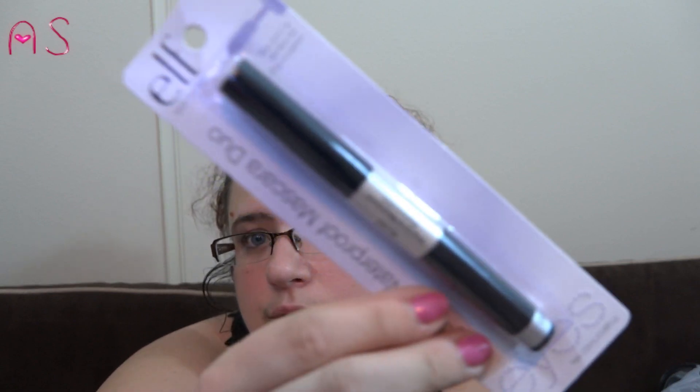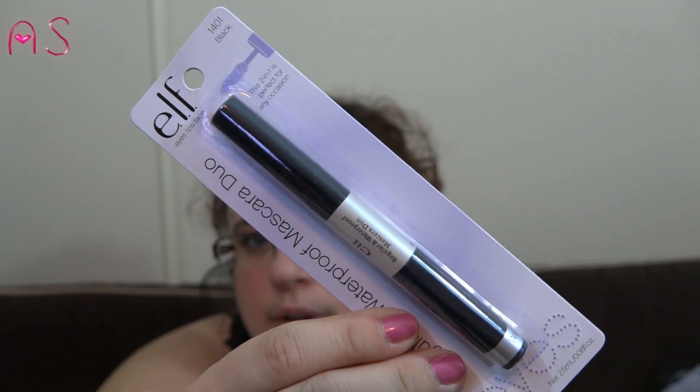I picked up the regular and waterproof mascara duo by e.l.f. in black.